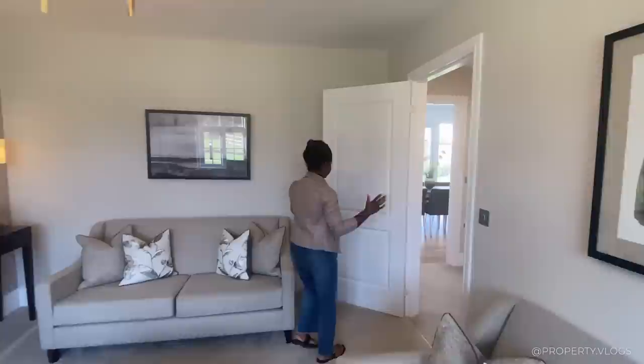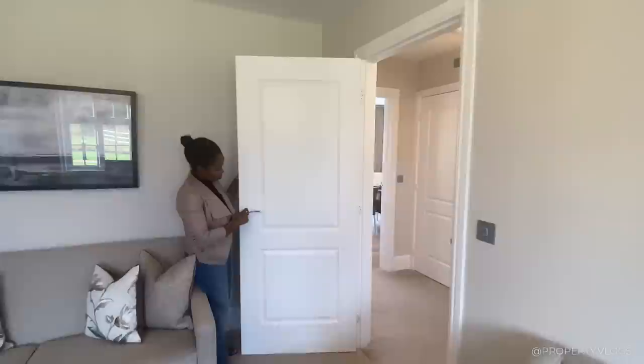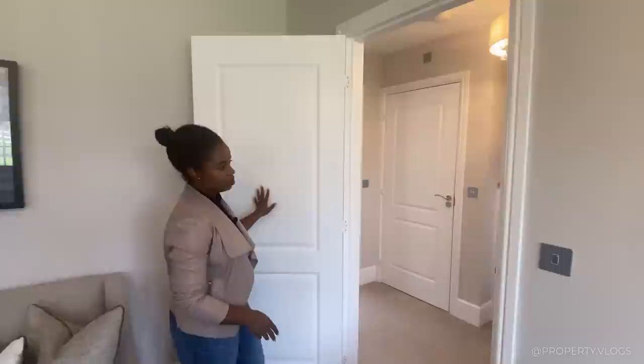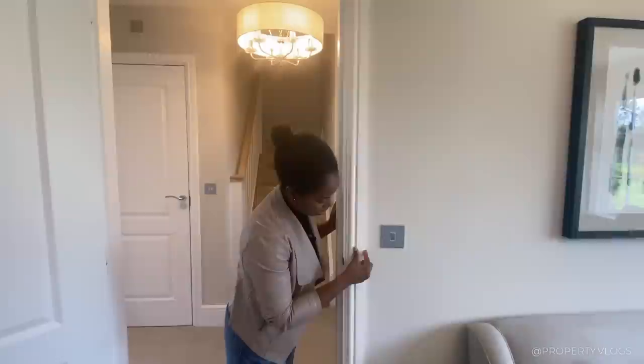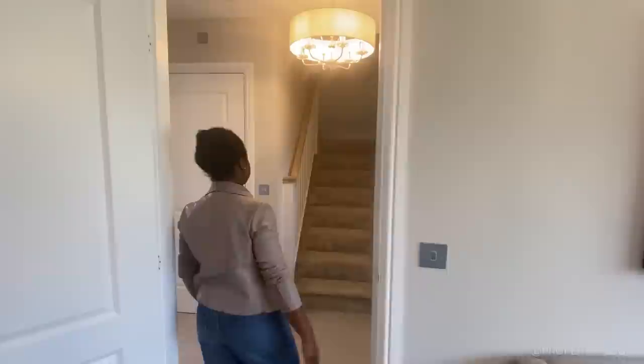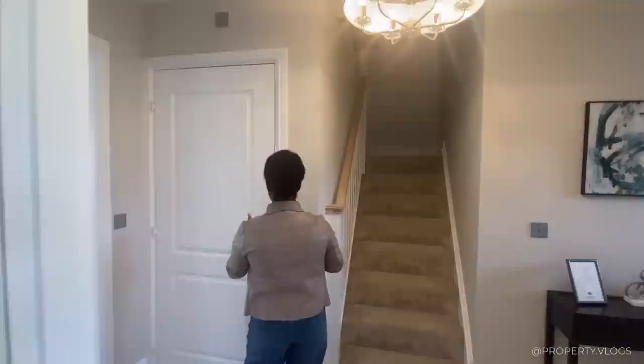Before I leave, let's check out the door details. We've got chrome ironmongery — the handles are chrome — and then two-panel doors with a satin white effect, so it's not high gloss and not matte, just in between. We've got standard architraves with a ball-nose profile and a chamfer, continuing into the standard skirting profile. I like the light switches too — Schneider Electric, actually quite a reputable brand.